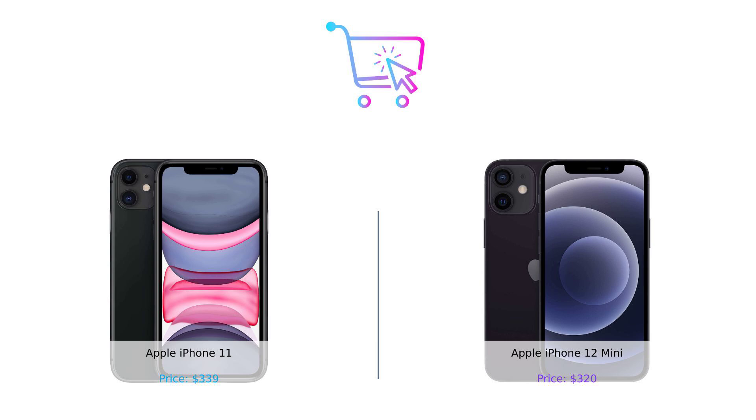Are you team iPhone 11 or team iPhone 12 mini? Let us know in the comments below. And don't forget to like, subscribe, and hit that notification bell so you never miss an episode of Buy Smart. Until next time, keep buying smart and stay fabulous. Product links are in the description.